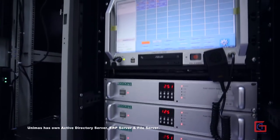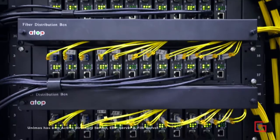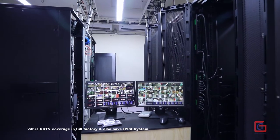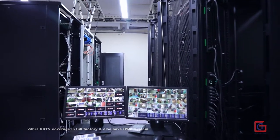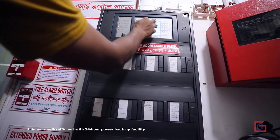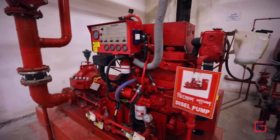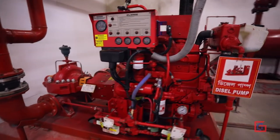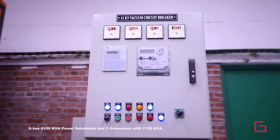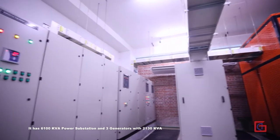Unimus has its own active directory server, ERP server, and file server, with 24-hour CCTV coverage across the full factory and an IPPA system. Unimus is self-sufficient with a 24-hour power backup facility, including a 6,100 kVA power substation and three generators with 2,130 kVA.